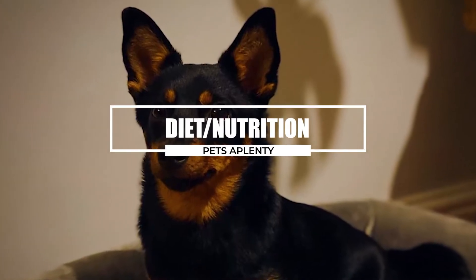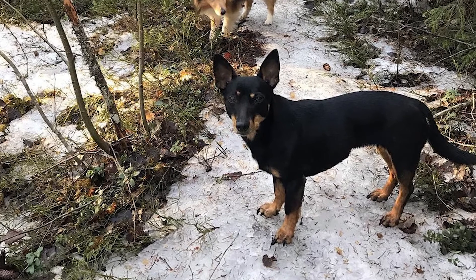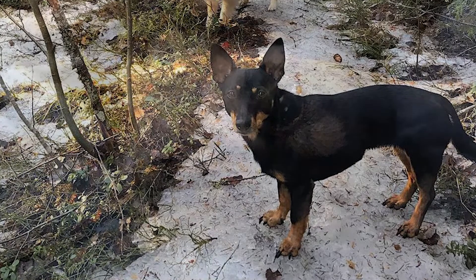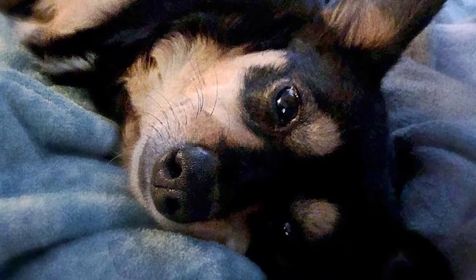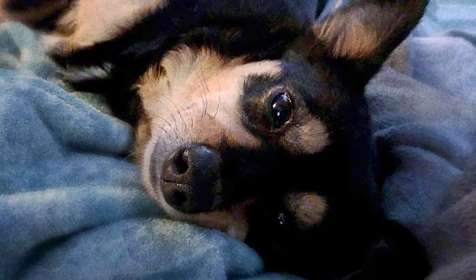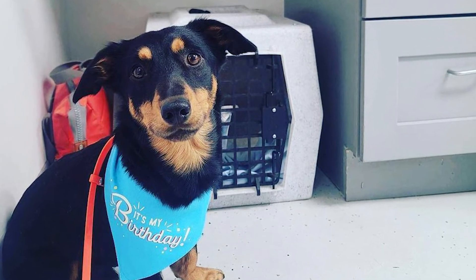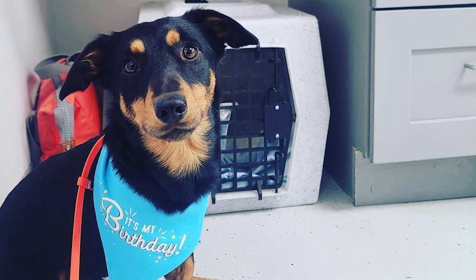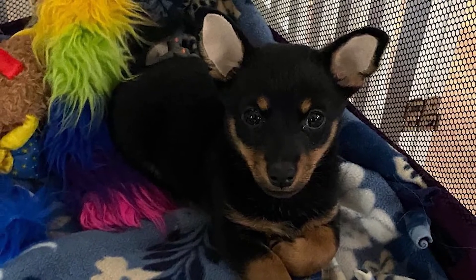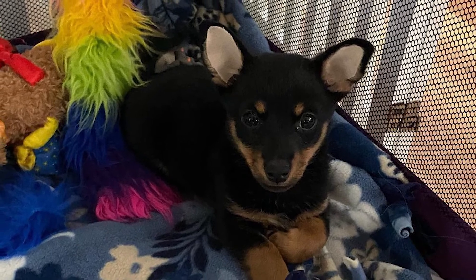The Lancashire Healer should thrive on veterinary-approved, high-quality dog food, whether purchased commercially or cooked at home. A balanced, superior diet should be provided for your dog to get all they need. A dog's diet should reflect its age, and clean water should be provided at all times. Be mindful of your dog's calorie intake and weight, since certain dogs may become overweight if their calorie intake exceeds their activity level. While treats may be a helpful training tool, large portions can lead to weight gain. If you're concerned about your dog's nutrition or weight, it's best to see a veterinarian.